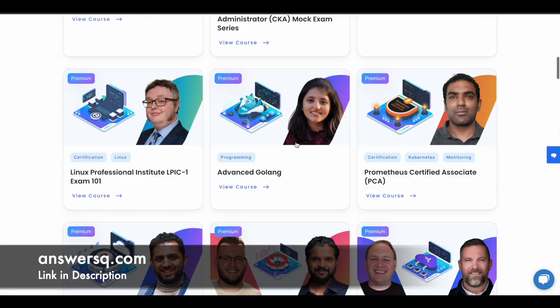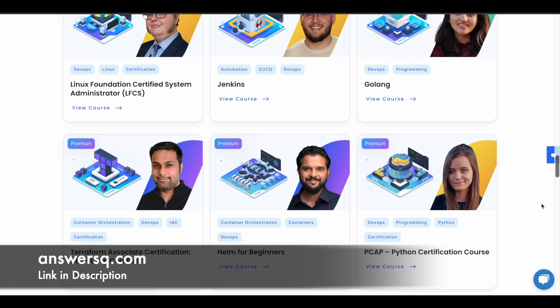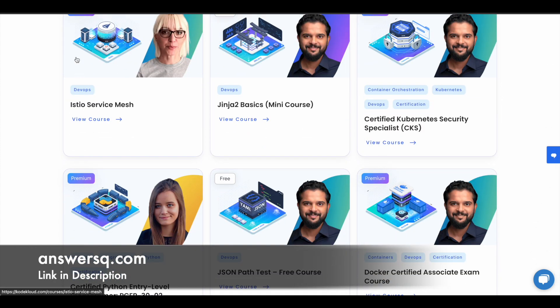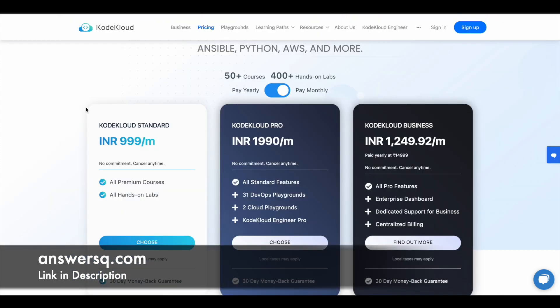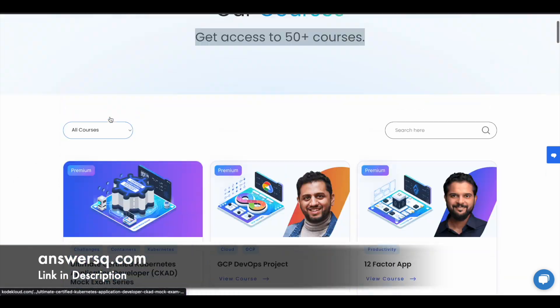All these are premium courses offered by CodeCloud, which means you can take these courses only if you have their subscription. On a minimum level, their subscription will cost you around Rs.99 per month. But now you can get all these courses across different categories for free of cost.